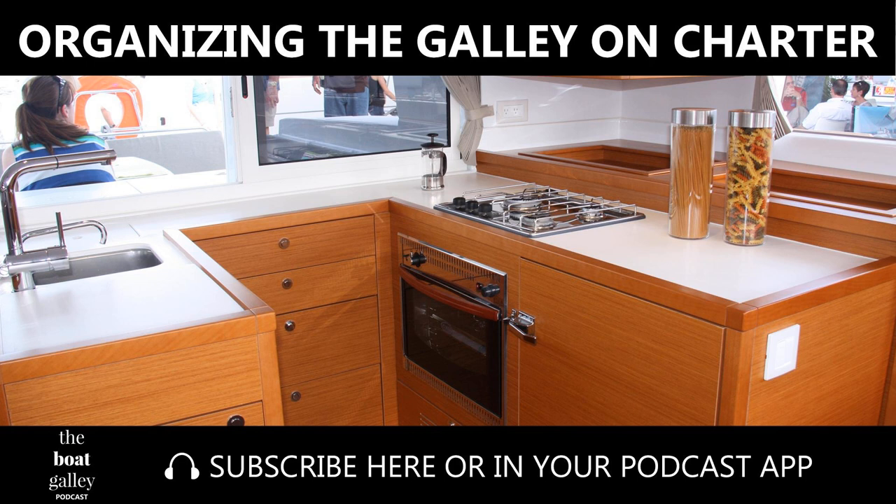This episode of the Boat Galley Podcast is sponsored by Solivore Solar Ovens — cook with the power of the sun. With your Solivore Sport solar oven, slow cook, roast, or bake. The lightweight, durable Solivore is perfect for life on board. Keep the galley cool, save fuel. Use coupon code GALLEY2018 for 15% off through September of 2018.